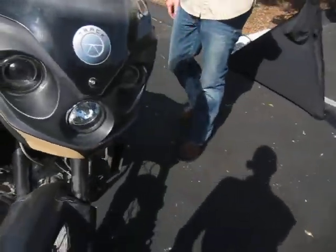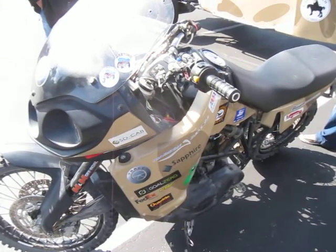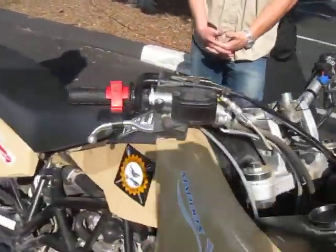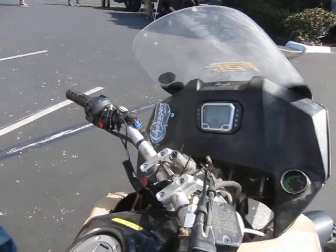So this top speed is about 110? Yeah. It uses a Mercedes inline 3-cylinder turbocharged diesel — 800 cc's.